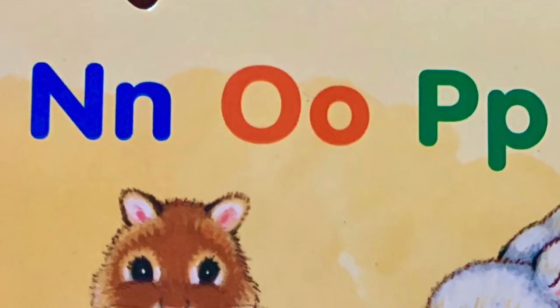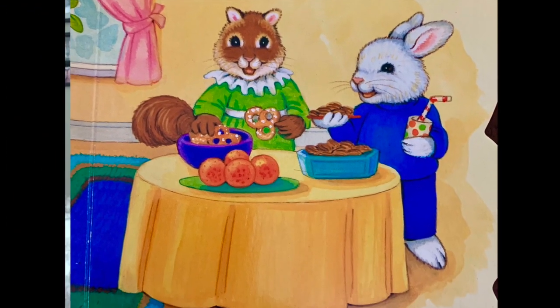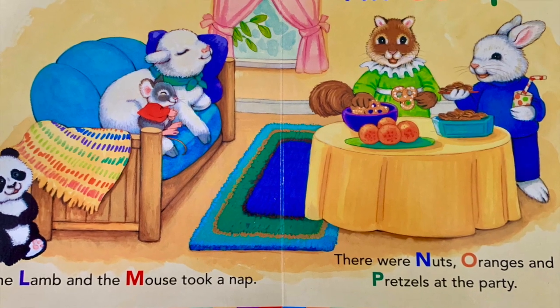N-O-P. There were nuts, oranges, and pretzels at the party. N-O-P.